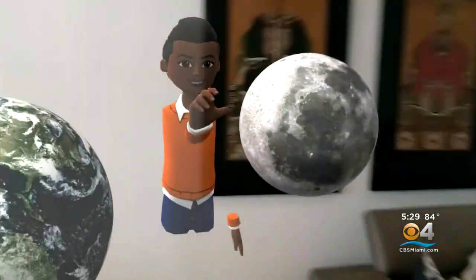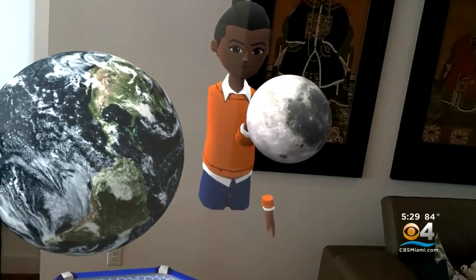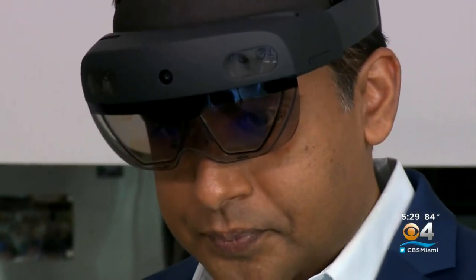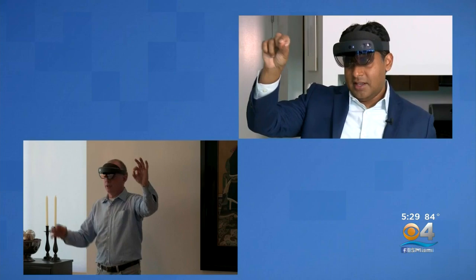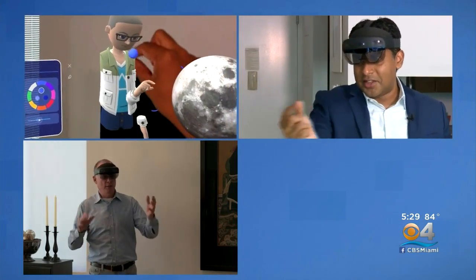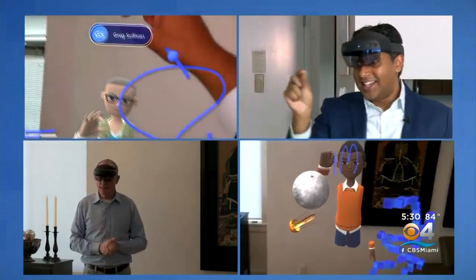And I can reach out and grab it too? Exactly. I'll hand it to you a little closer. Virtual meetings can now look a whole lot different thanks to these, the Microsoft HoloLens 2. You pinch your fingers to draw. I'm wearing a pair in New York and can talk to Microsoft's Greg Sullivan in the Seattle area. Through the lens, I see his avatar in my apartment, and he can see mine. The company calls it Microsoft Mesh.